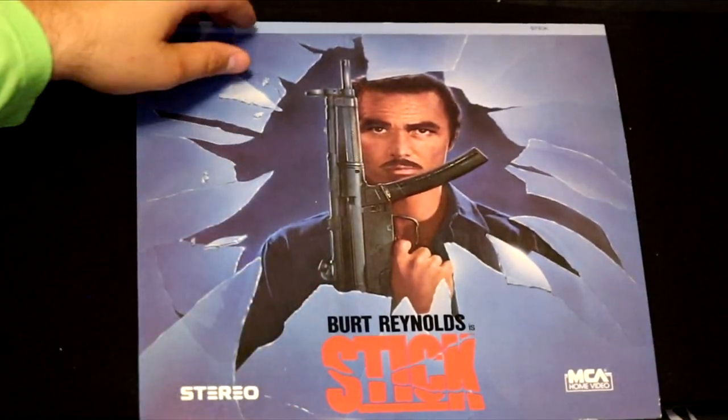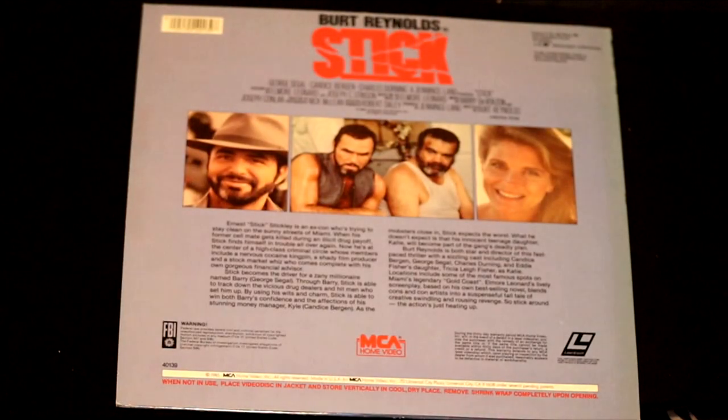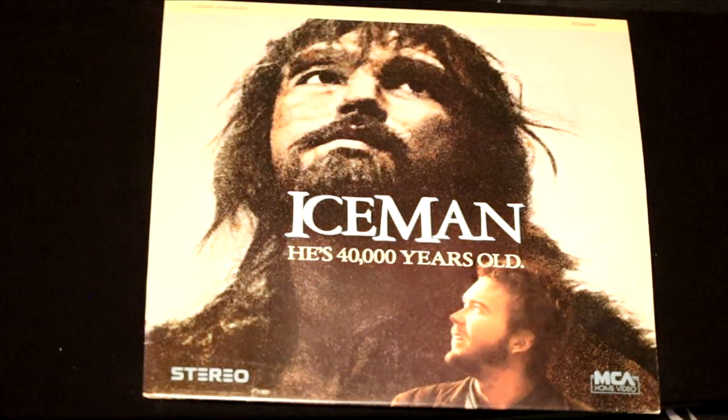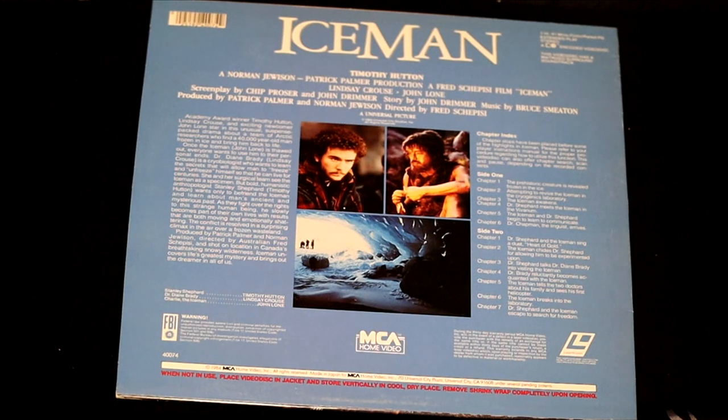He's a real man — his name is Burt Reynolds and he's in this movie called Stick. He plays a character called Ernest 'Stick' Stickley, an ex-con trying to stay clean on the sunny streets of Miami. Here's a movie about cavemen called Iceman — he's 40,000 years old. This is an unusual suspense-packed drama about a team of Arctic researchers who find a 40,000-year-old man frozen in ice and bring him back to life. What is this, Weekend at Bernie's?